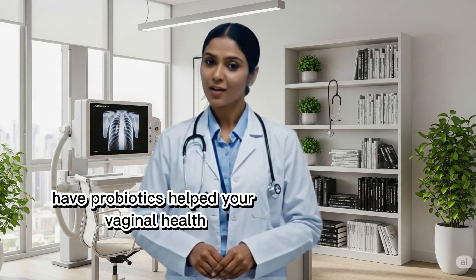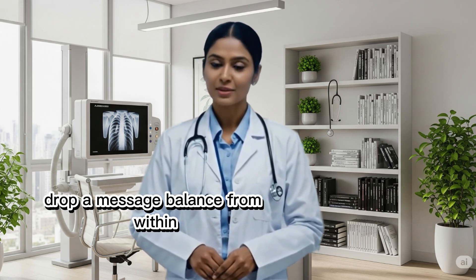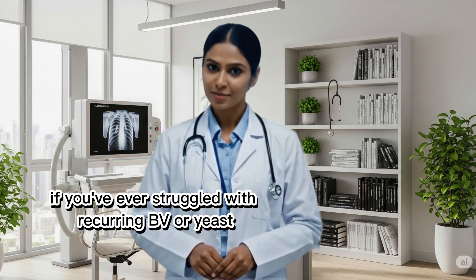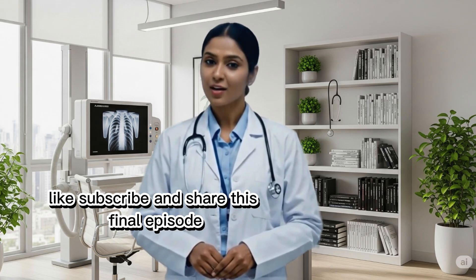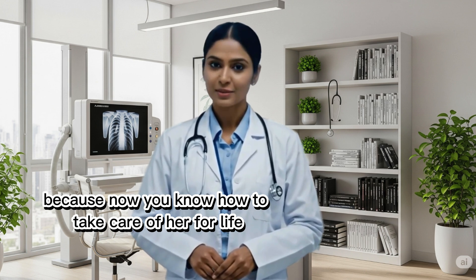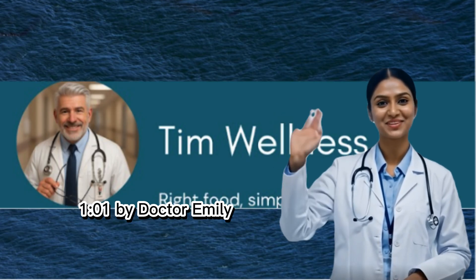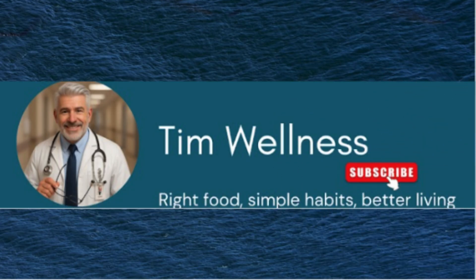Have probiotics helped your vaginal health? Drop a message. If you've ever struggled with recurring BV or yeast, like, subscribe, and share this episode, because now you know how to take care of her for life. See you in the next episode of Vagina Health 101 by Dr. Emily.